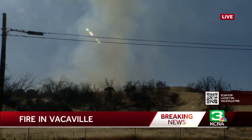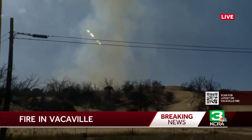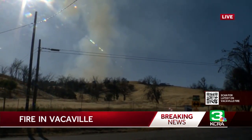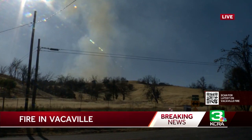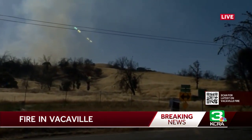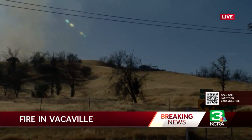Evacuation orders are now in effect — they are not warnings anymore, they are orders. That means you are supposed to leave the homes and residences you're in. That includes all of Quail Canyon Road and Pleasants Valley Road from Quail Canyon North to Highway 128 and west to the county line. Evacuation orders are in place.